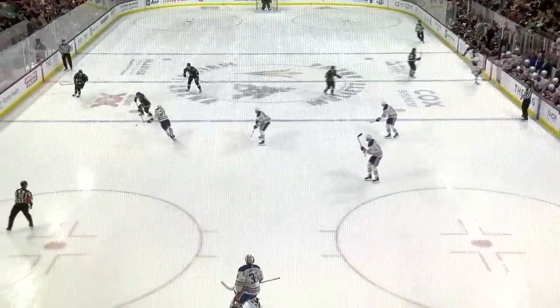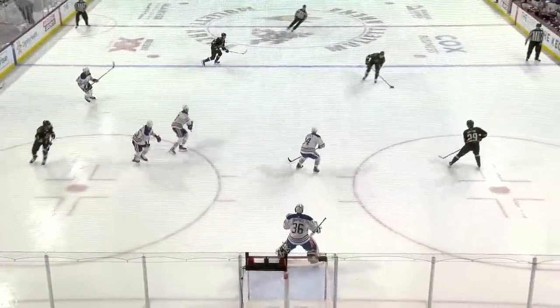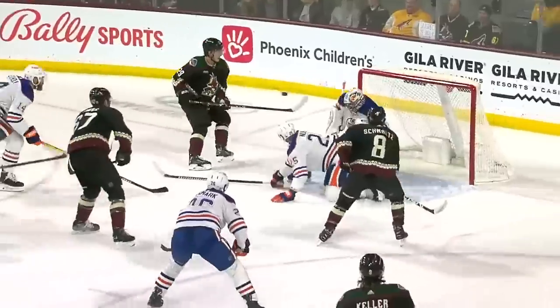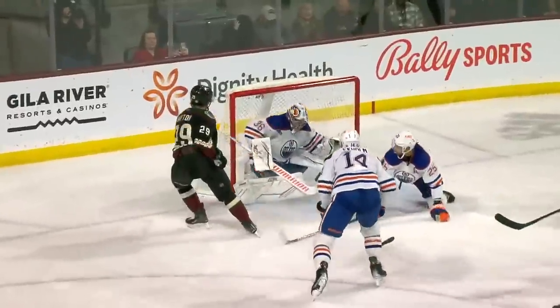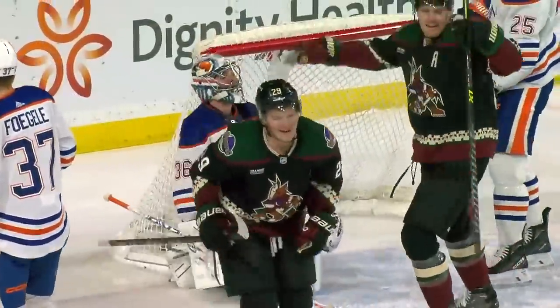Hayden has scored a lot of his goals this year right there in front. Nice little play — the Coyotes and Barrett Hayden, a second opportunity. Banks it off Campbell on the second chance he gets. Hanging around, hacking and whacking. There's the first shot, gets it right back, and bangs it home.